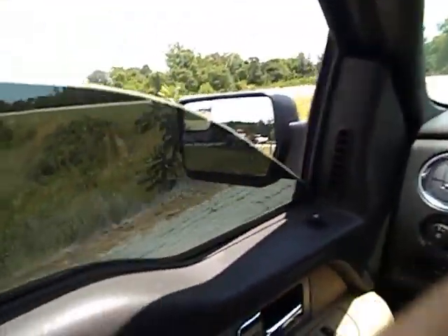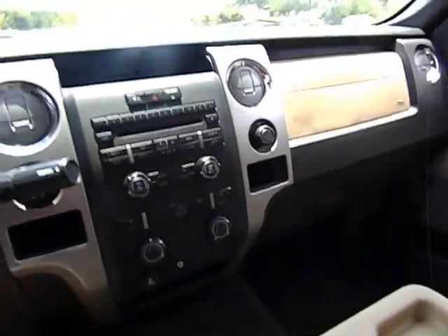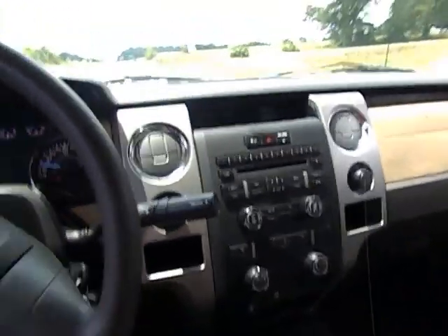All the windows work. This truck is a non-smoker — the cigarette lighter has never been used and there are no burns anywhere.